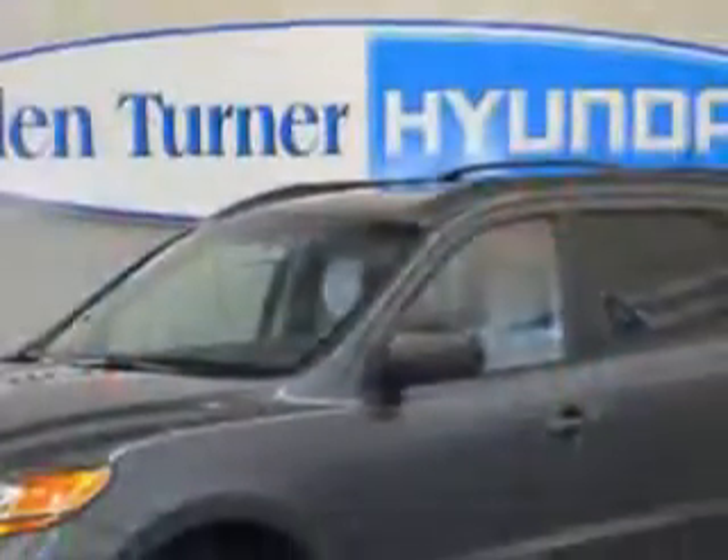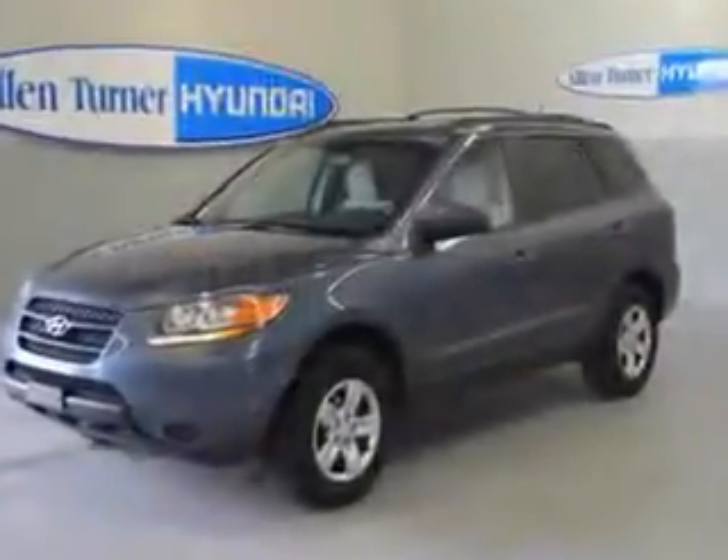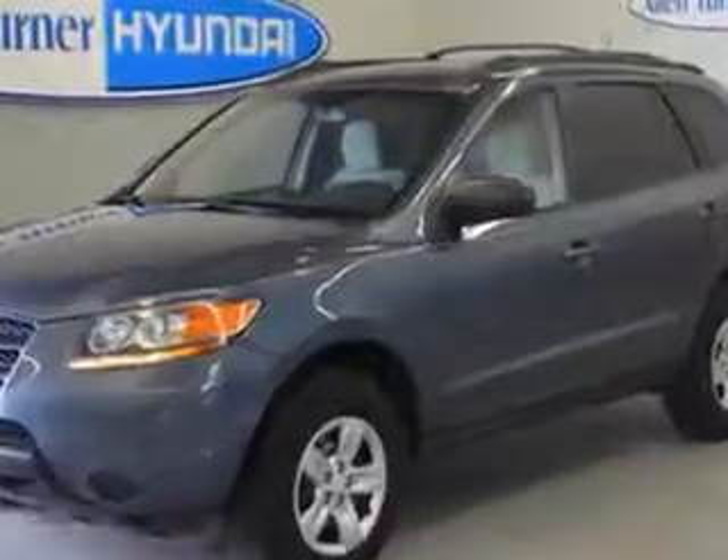Enjoy an impressive 24 miles to the gallon on this great SUV, with features like beverage holders, side airbag system, tinted or privacy glass, anti-lock braking system, intermittent wipers, 3-point rear seatbelts, and dual airbags.